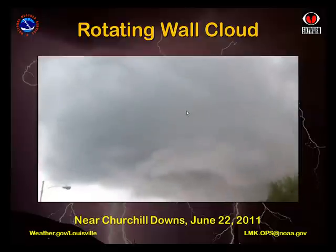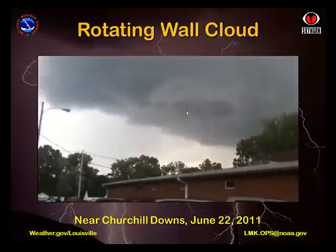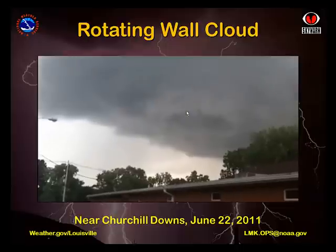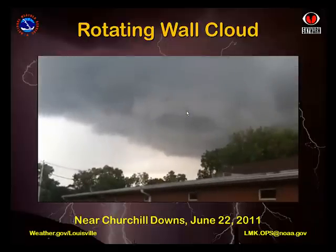However, since we're looking at it from below and at a distance, cyclonic rotation is indicated when the part of the rotating cloud closest to the observer moves from left to right, while the part of the wall cloud farthest away from the observer moves from right to left. Moments after the end of this video clip, this wall cloud produced an EF2 tornado that touched down on the backside of Churchill Downs and traveled more than a mile eastward, passing just south of the University of Louisville's football stadium.